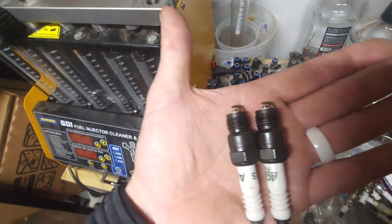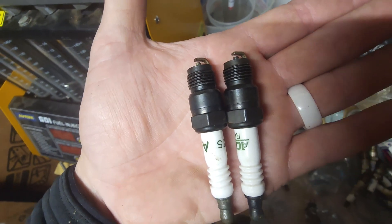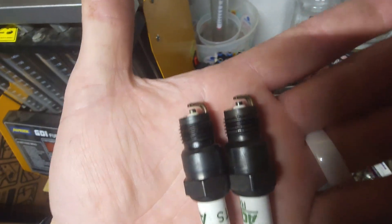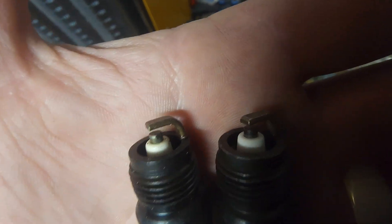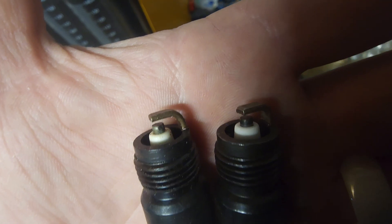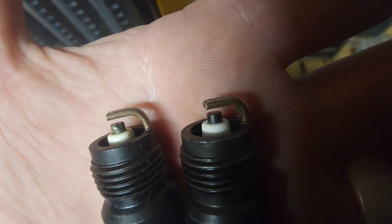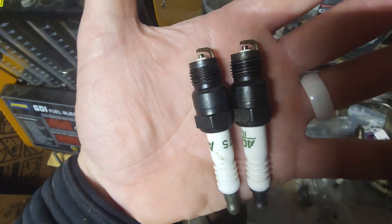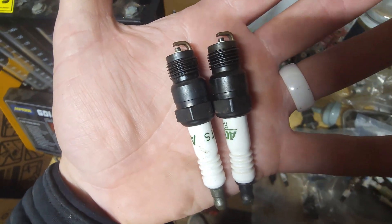My impression of the two plugs — I can't see any difference. It looks like over the years the quality control has stayed the same. One has a little bit of corrosion, probably from age — kind of hard to see, but it's there. Overall, I think the age on them is irrelevant; they both seem to be pretty well performing the same.